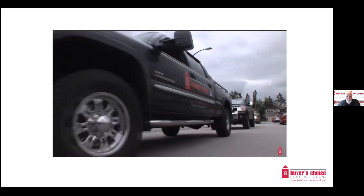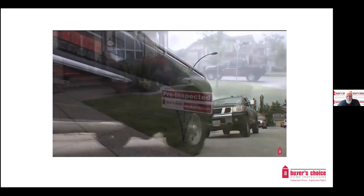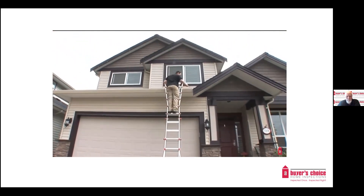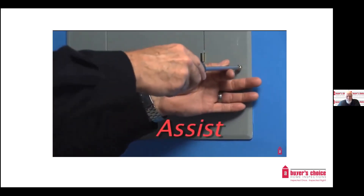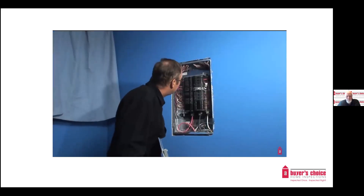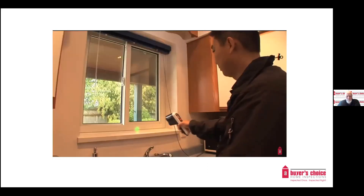A comprehensive home maintenance inspection by a professional home inspector can be the best investment that a homeowner can make over the lifetime of their home. A Buyer's Choice Home Maintenance Inspection is a great value to homeowners because of three key things. It assists you by interpreting what your home is trying to tell you and how to recognize the early warning signs to avoid major repair costs.